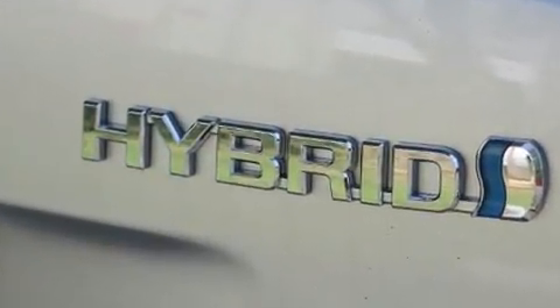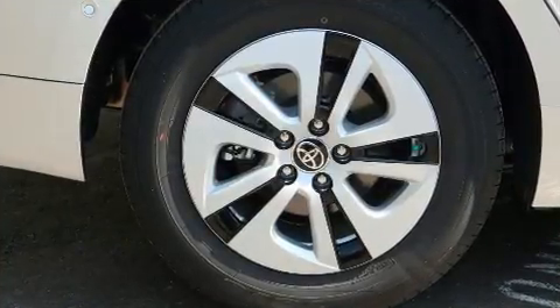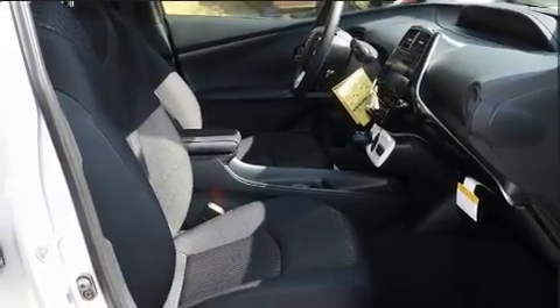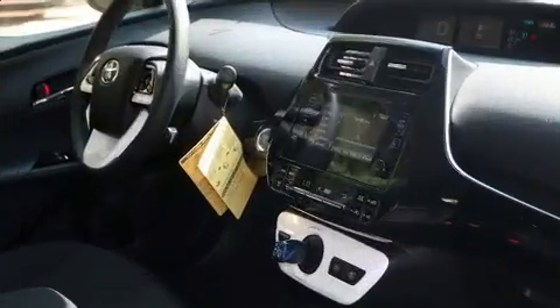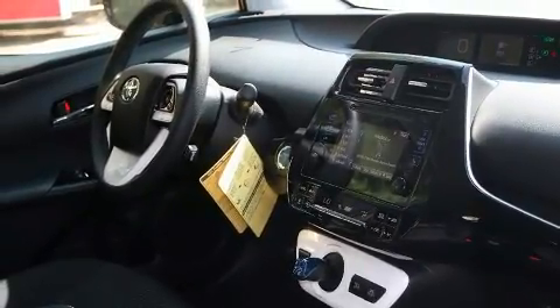Features include a rear window wiper, one-touch window functionality, lane departure warning, blind spot sensor, and remote keyless entry. A premium sound drive with six speakers provides you and your passengers a sensational audio experience.